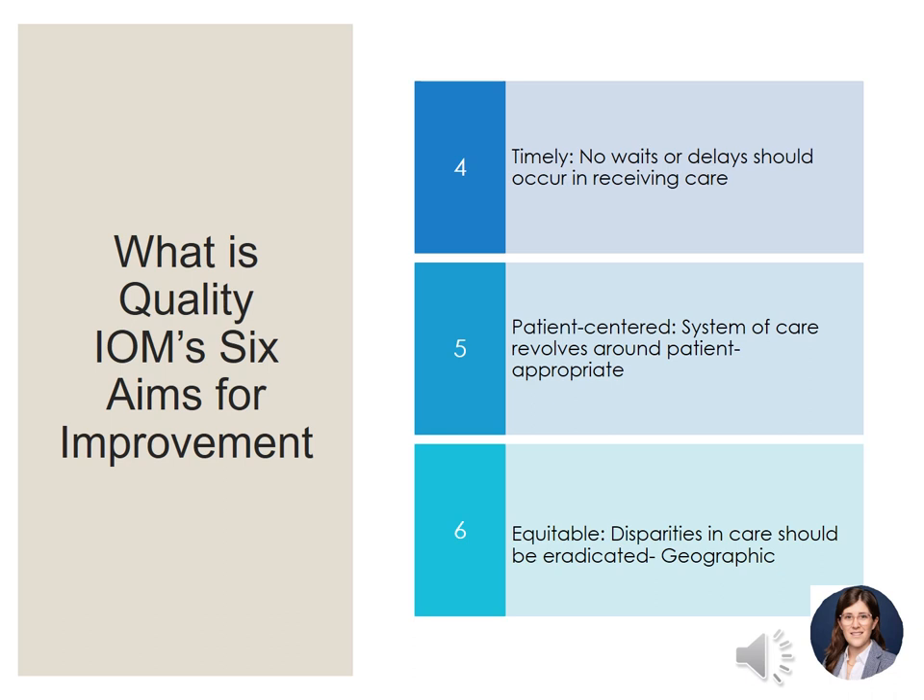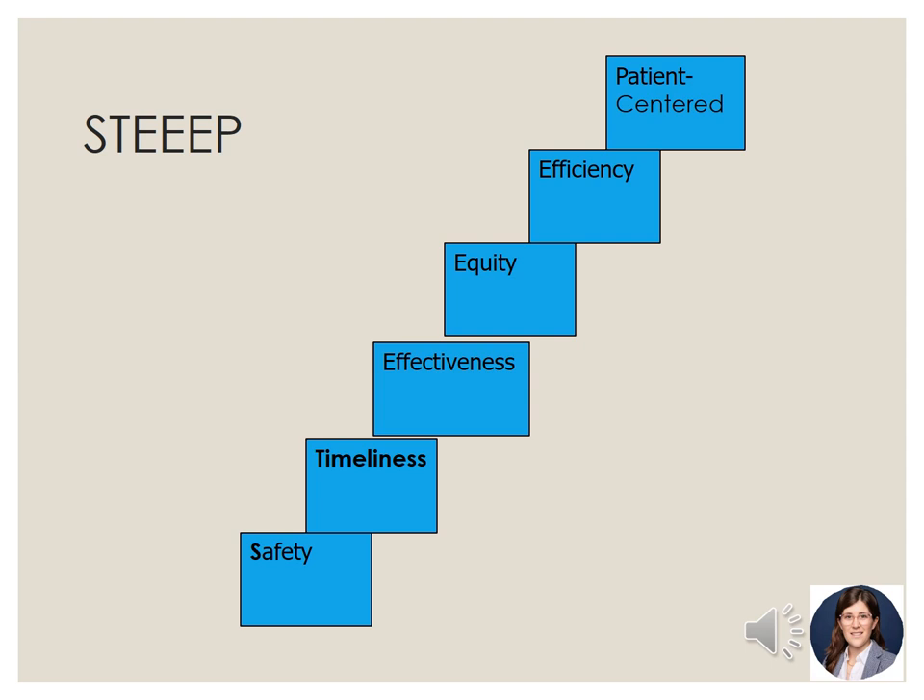We can identify huge geographic gaps in care equity and continued need for improvement. We still have a lot of work to do within all six dimensions to make sure that our healthcare system functions at the top of its abilities. These six dimensions are also referred to as the acronym STEEP principles — areas of quality improvement to keep in mind when you come across an error or you're looking to improve upon something within your unit or hospital system. You don't have to use all of these principles all the time; they're the guiding framework for quality improvement and what we strive for.